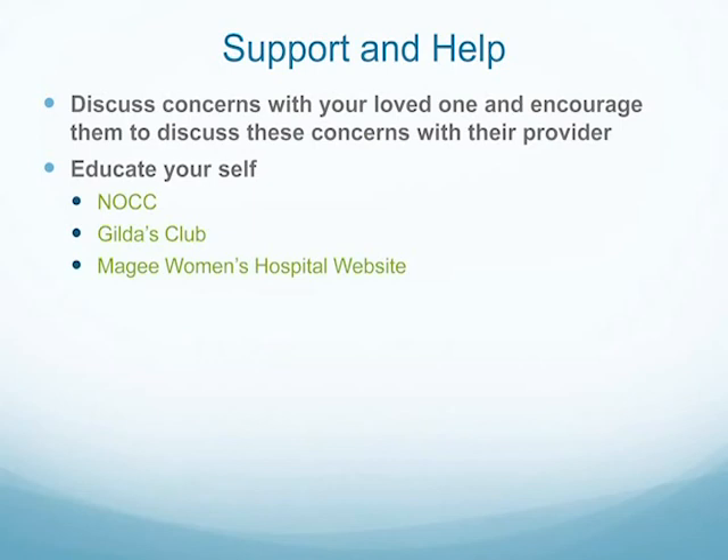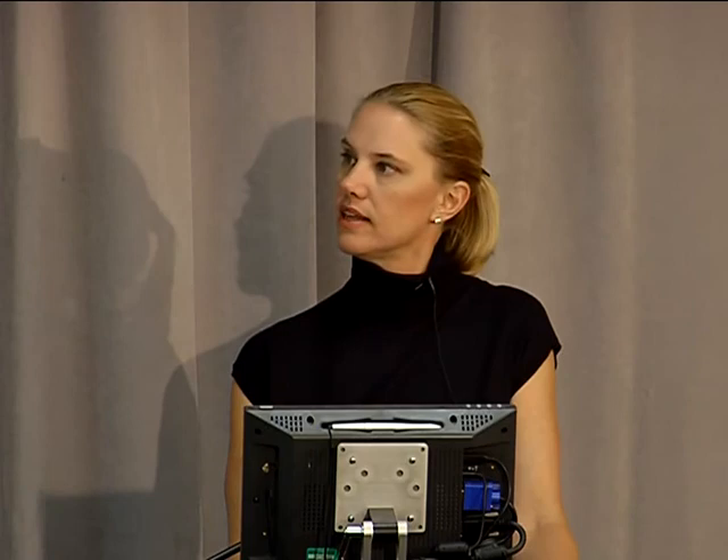Some overall support and help: discuss your concerns with your loved one and with your provider. Educate yourself — the NOCC has great material, Gilda's Club is a great site, and McGee Women's Hospital has good resources. How can you become involved? Talk about ovarian cancer, be an advocate for women's health, and join the NOCC at 1-888-OVARIAN or www.ovarian.org.